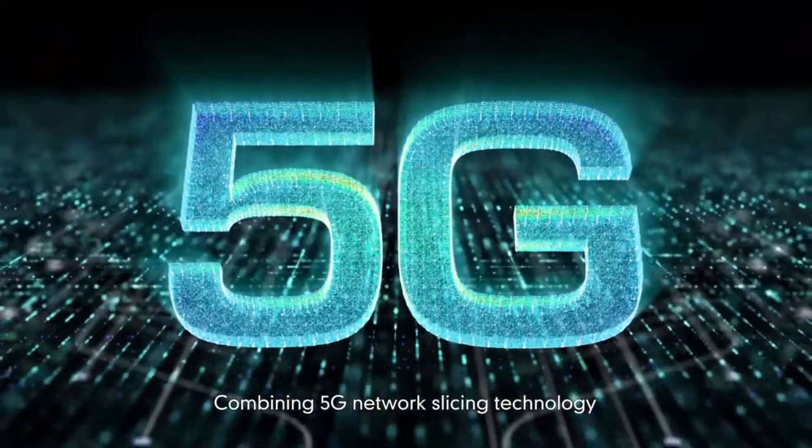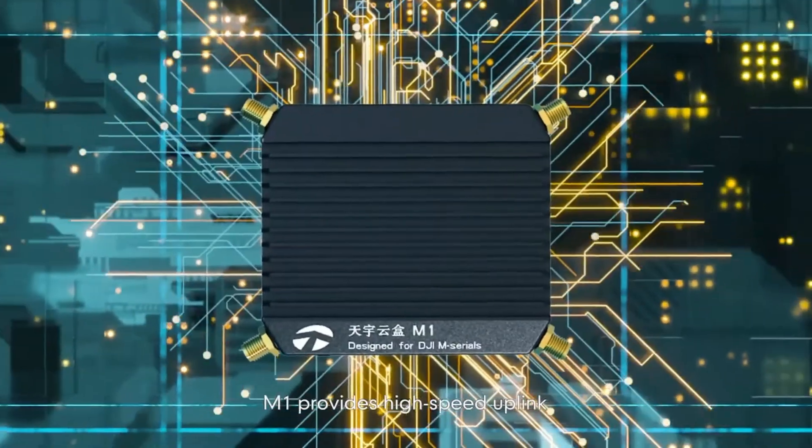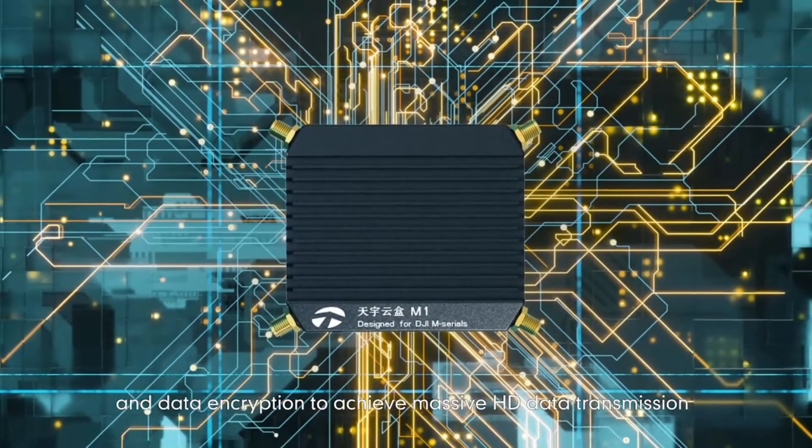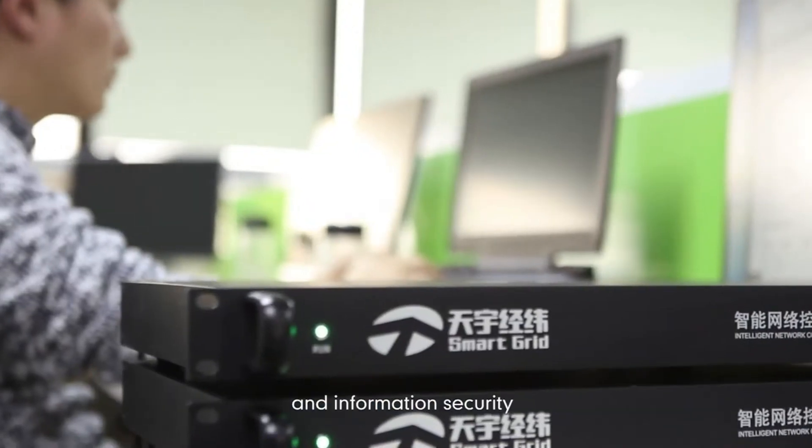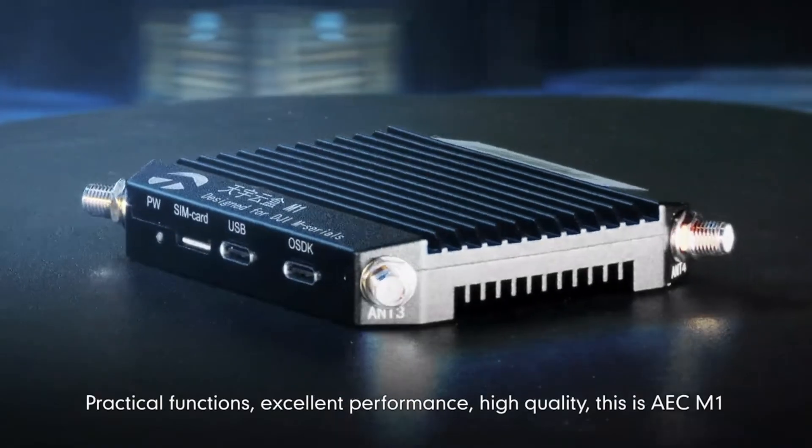Combining 5G network slicing technology, M1 provides high-speed uplink and data encryption to achieve massive HD data transmission and information security.